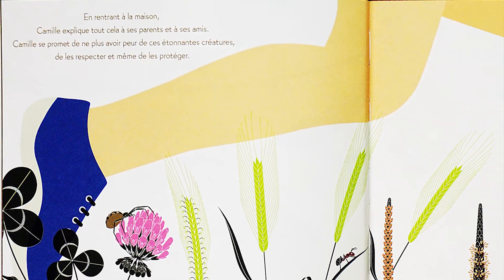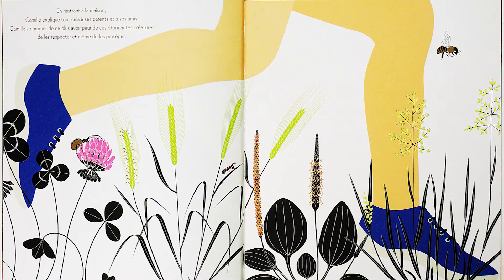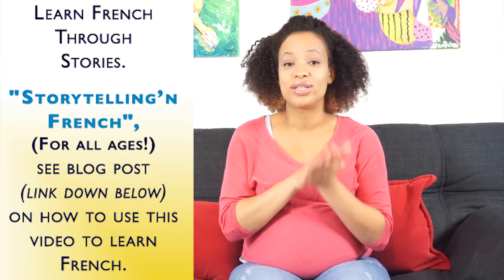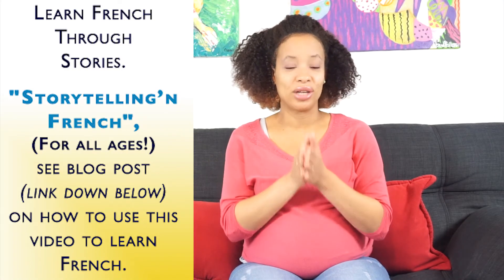Did you like the story? Were there some words that you already knew? Was it difficult to understand or easy? Either way, don't worry, I got your back. There's a lot of basic vocabulary and everyday verbs in this story, which is why I've chosen this book. To accompany this story in French, I have written a blog post that goes over some of the vocabulary and verbs to help you understand the story better, so that you can improve your French. Here are the steps you can use to help you or your little ones achieve your language goals.